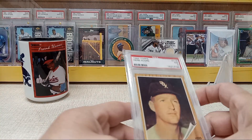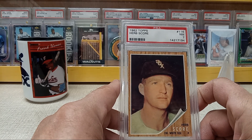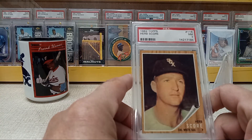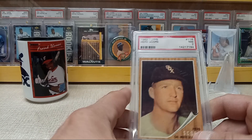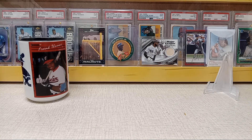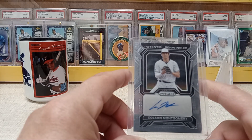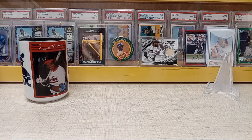Picked up this Herb Score — his last card, '62 Topps for the White Sox. I think it was Herb Score that took a ball off the head from Gil McDougall or something like that. Got that for the White Sox display. Also got a Carson Montgomery autograph from Mike's auctions — he's a White Sox top prospect.